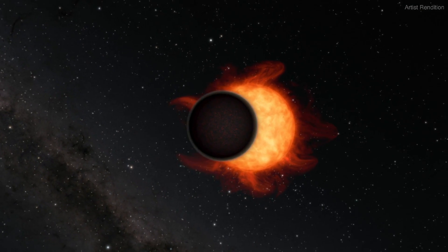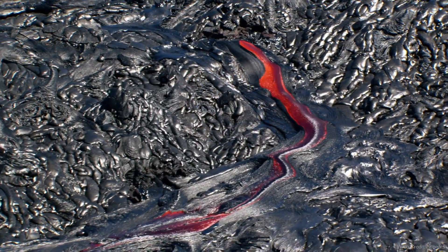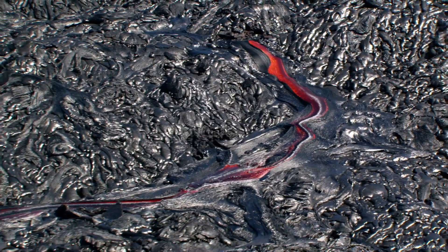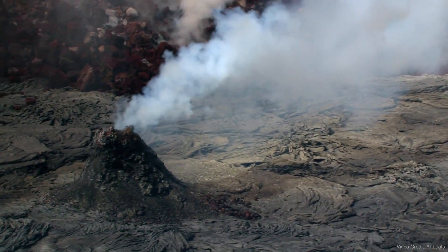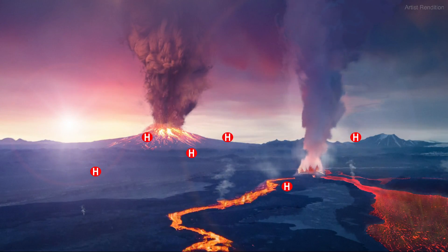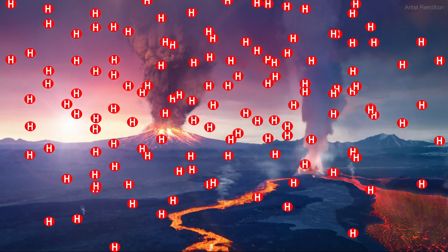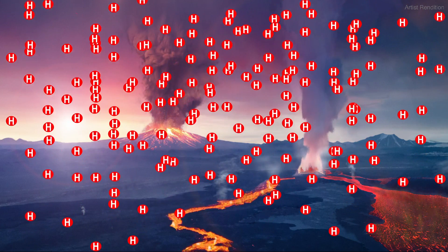Scientists think hydrogen from the original atmosphere was absorbed into the planet's molten magma mantle, then slowly released through volcanic processes to form a new atmosphere. Though this hydrogen continues to escape into space, the secondary atmosphere is replenished by volcanic gases that seep through cracks in the planet's thin crust.